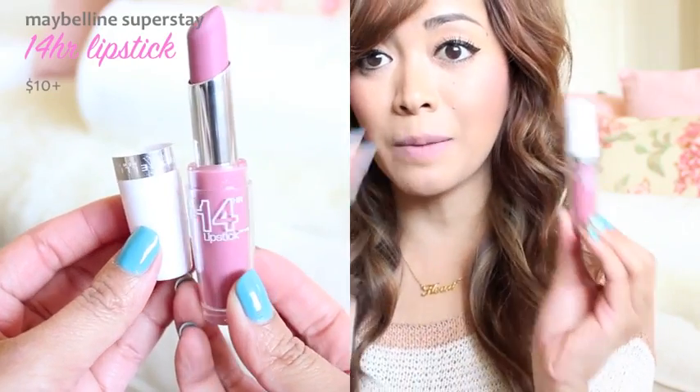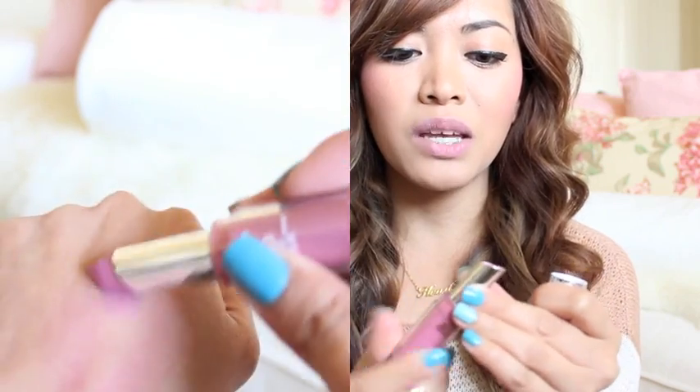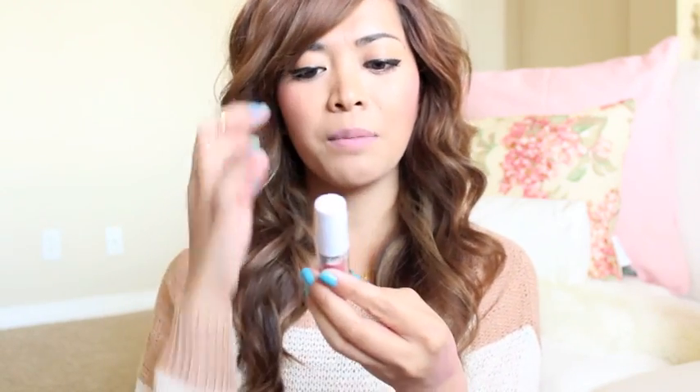So the next thing I want to share with you guys is Maybelline Super Stay 14-Hour Lipstick, which looks like this. I'm sure you guys have seen this around. This is something new that Maybelline came out with. It claims to be very long lasting — it claims to stay on for 14 hours, which I don't really believe — but it does a really good job of staying on my lips for quite a while. I went to dinner the other day and it lasted for almost—